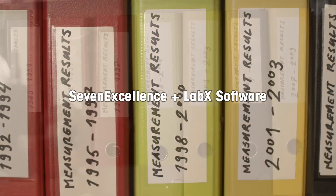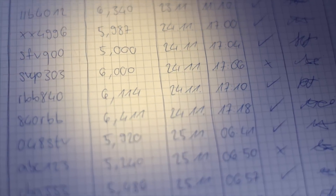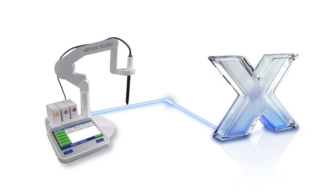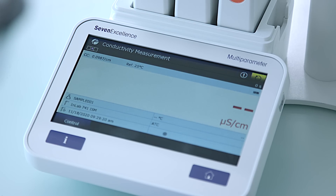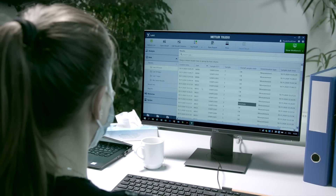Storing the large amount of data generated in a modern analytical laboratory can be challenging. The Seven Excellence meter with LabX software helps you solve these challenges. Automatically capture results from your laboratory analyses in real time, and meet stringent data integrity requirements.